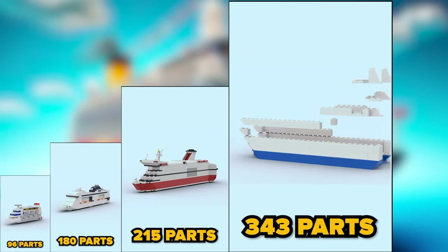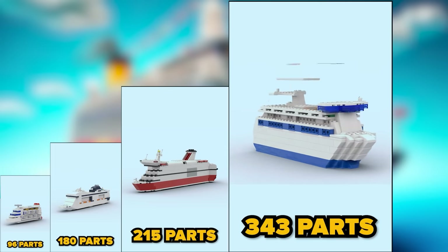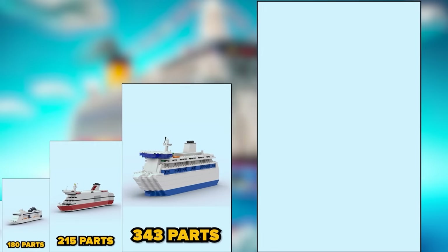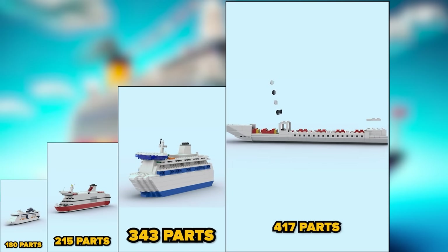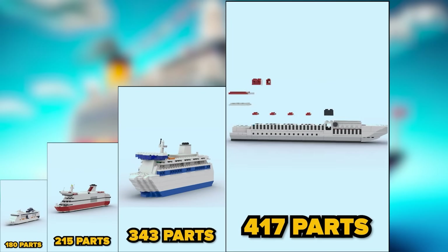Three hundred and forty-three parts — I like this one, nice colors and much bigger. Four hundred and seventeen parts — doesn't have that many floors, but still so long.